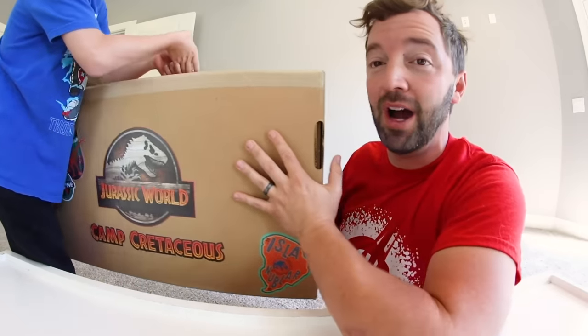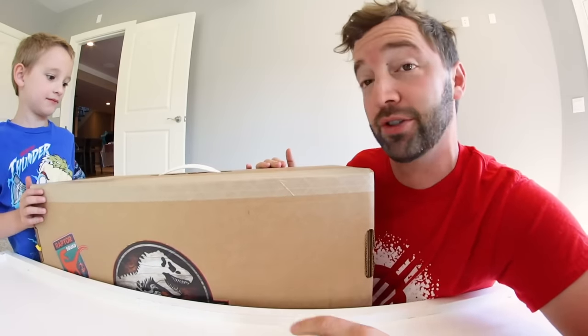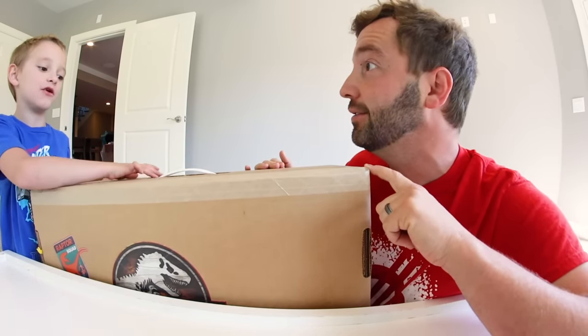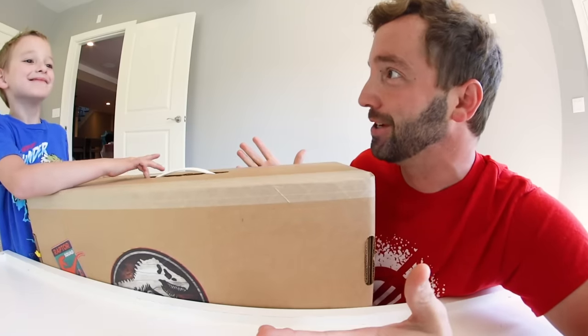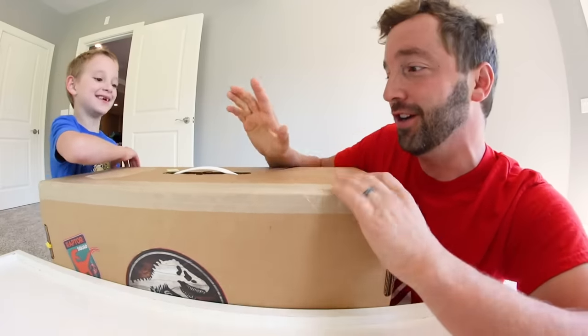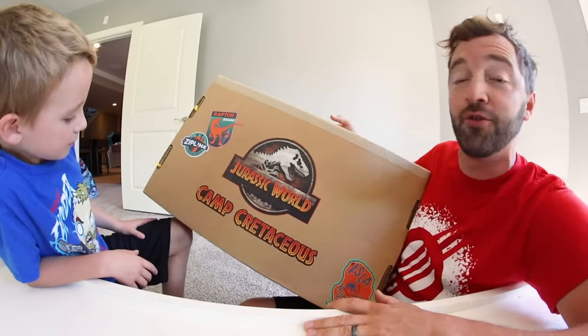We did an unboxing of dinosaurs about two months ago. And Mattel was nice enough to send us another dinosaur box for free. I'm excited! I think there's something big in here.